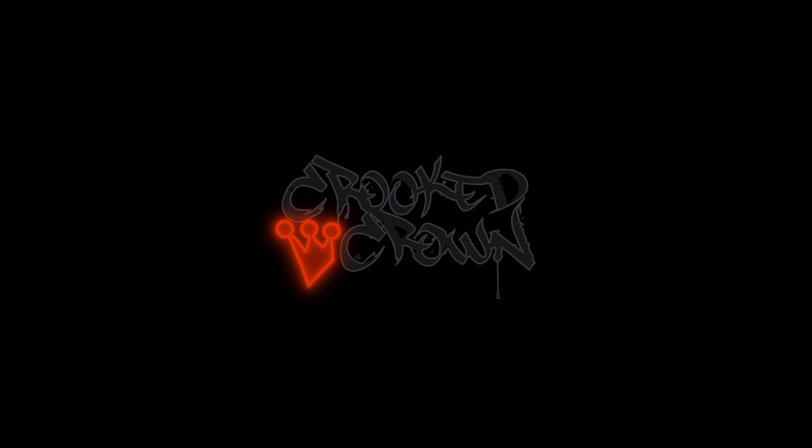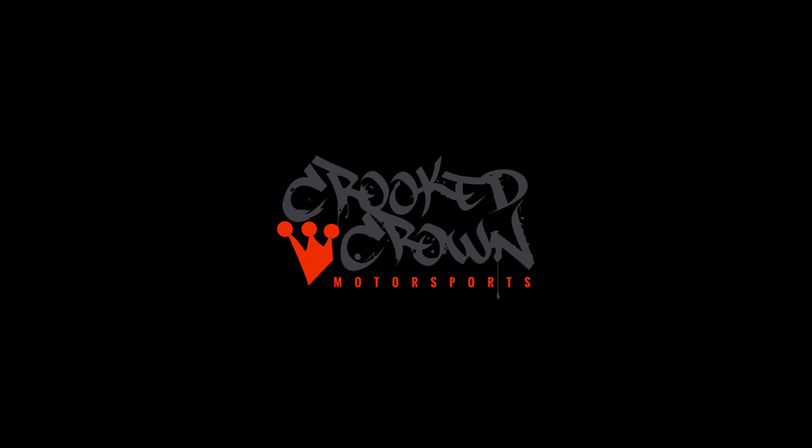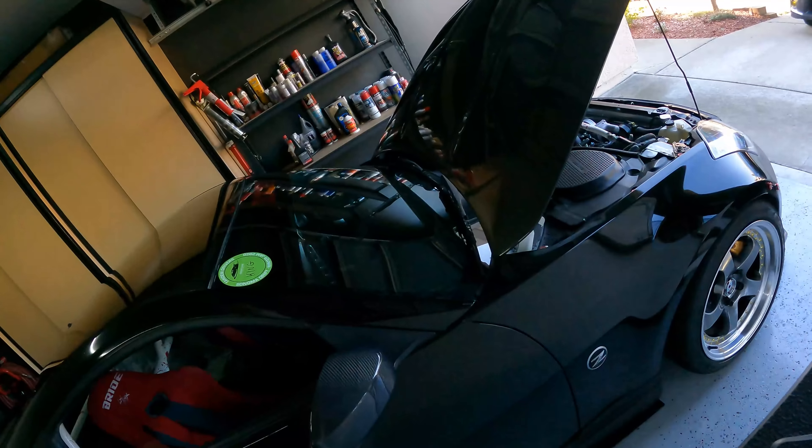Welcome back and good morning. If you guys read the title, you know that today we are messing with the 350z because it's been sitting here too long since the dyno session and I'm ready to drive it. I just pulled out the power steering line that I am having all kinds of problems with.